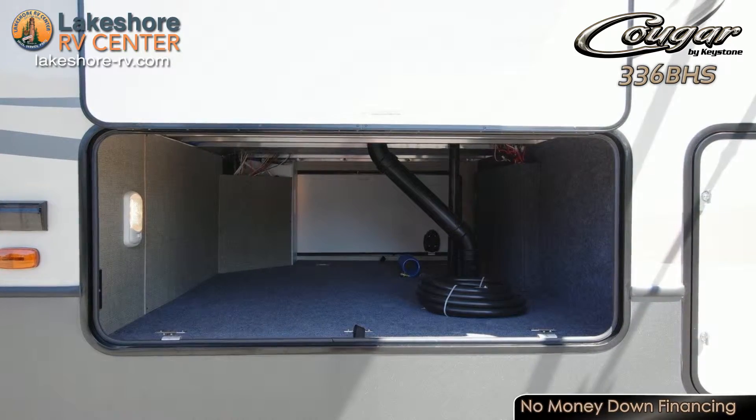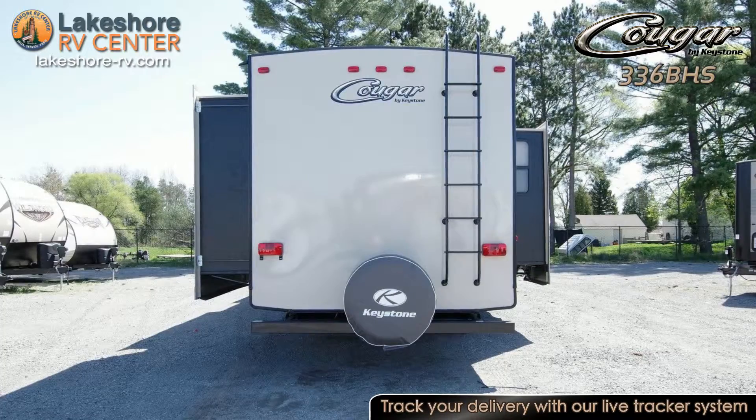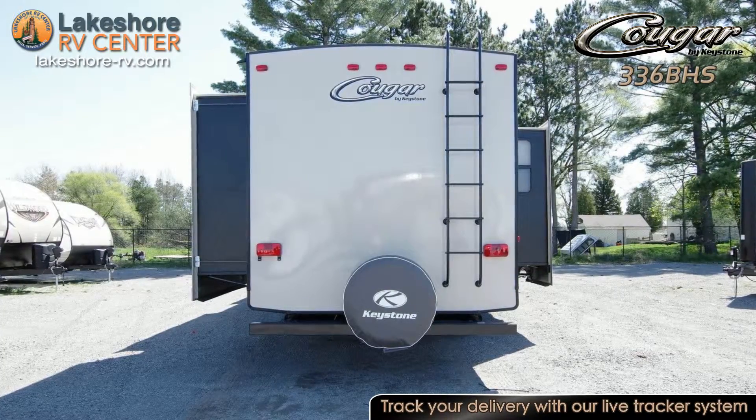Find out more at lakeshore-rv.com or call 231-788-2040, or stop in and see one today.